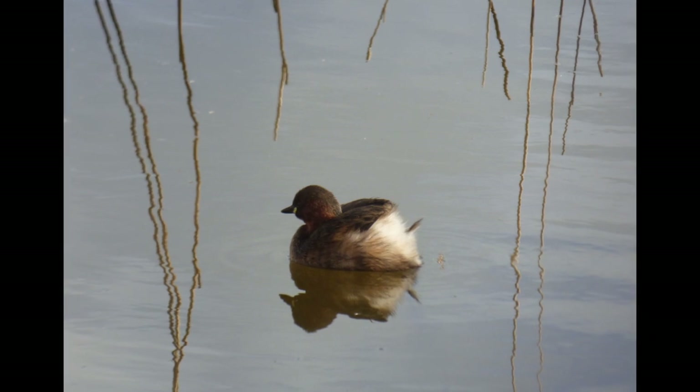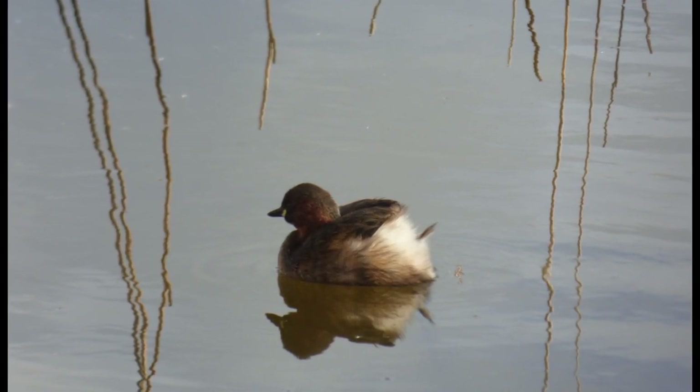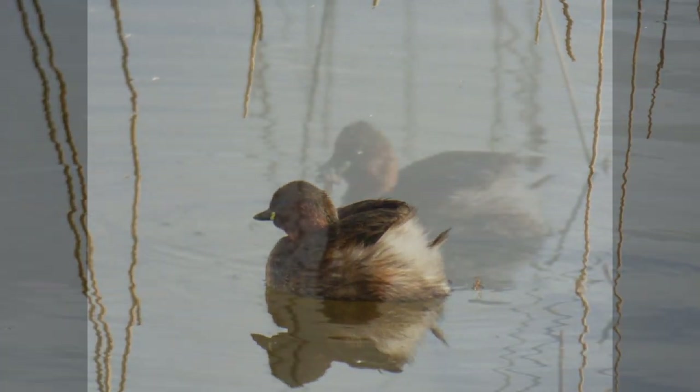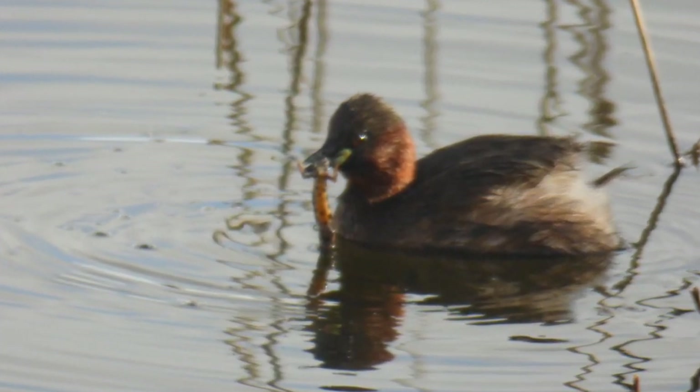The little grebe, Tachybaptus rufficollis, is a small diving bird. It might look cute as it dives underwater then bobs up like a cork and fluffs up its powder puff like feathers, but it is a keen hunter. Its prey includes aquatic insects, small fish and newts.